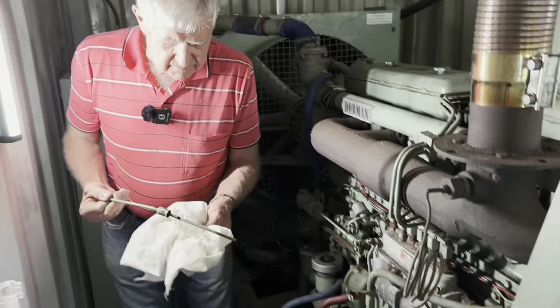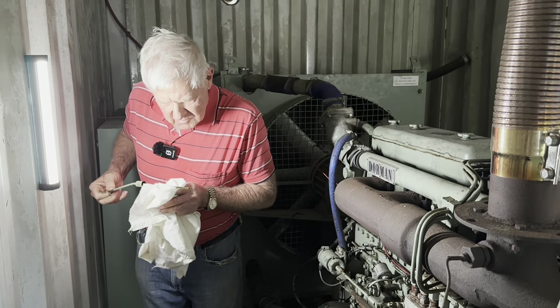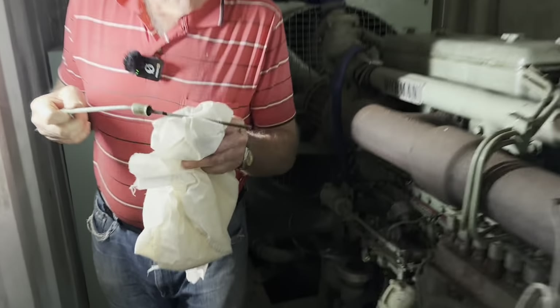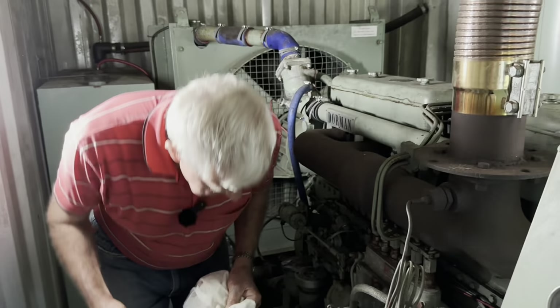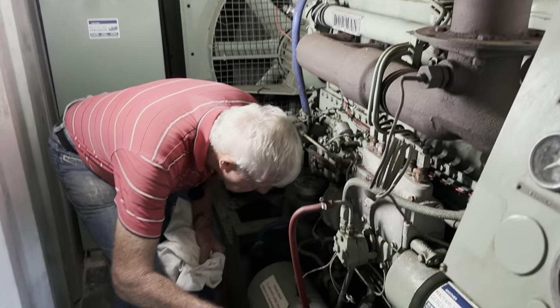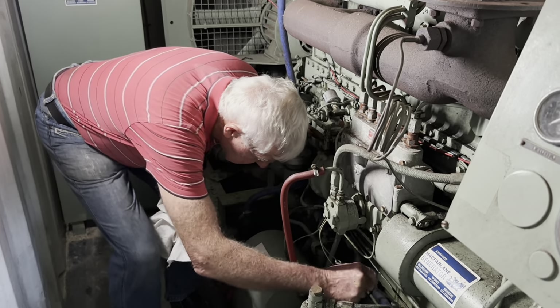I'll just go ahead and check the oil, make sure it hasn't all leaked out or anything. The oil level is up to the full mark — nice and clean too. Found a place to put the dipstick back in.